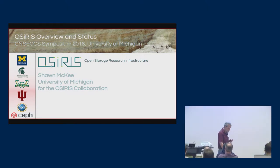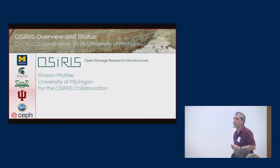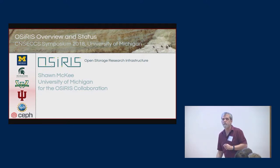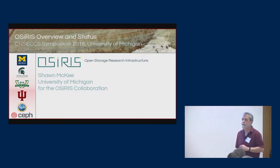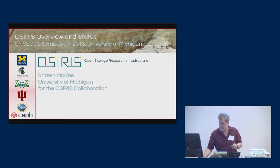I'm going to give you an overview of one of the related projects that is exploring the foundations that the center was put together on. This is OSIRIS — it stands for Open Storage Research Infrastructure. We have a nice collaboration between the three main research institutions in the state of Michigan and Indiana University. This is funded by the National Science Foundation, and we are participating as part of the CEPH Open Source Software Project.